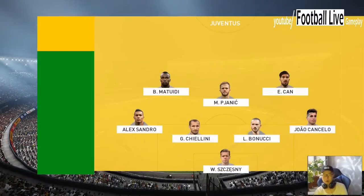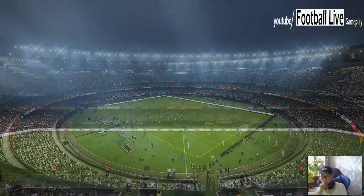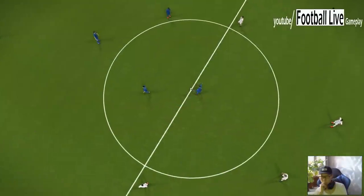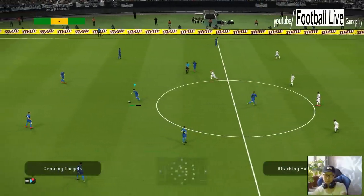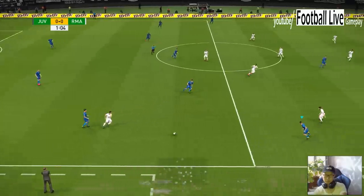And now the lineups for the game. So off we go then. So Jim, tell me this, who are you looking for in particular here?